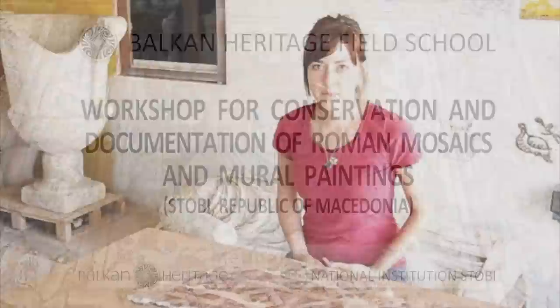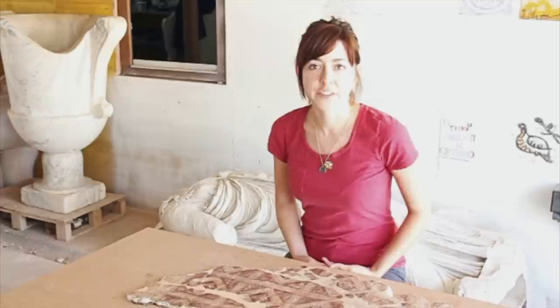My name is Megan Perry and I'm from the United States. I came here to Stobie in order to learn more about various processes involving archaeological conservation.